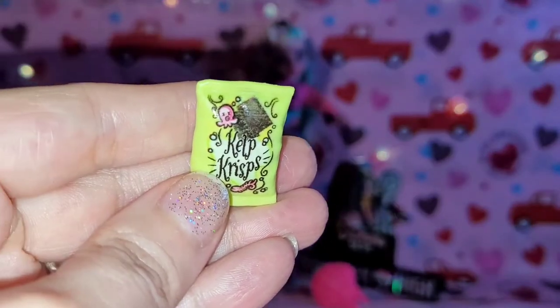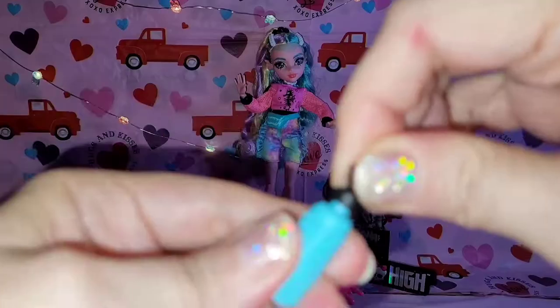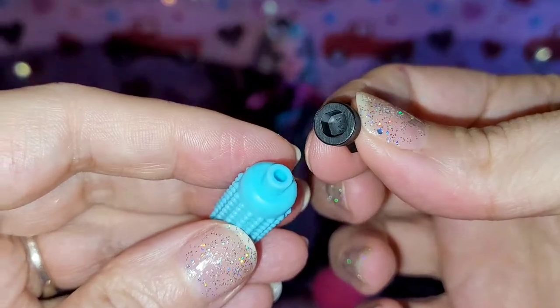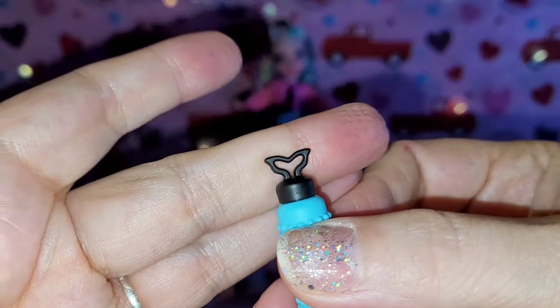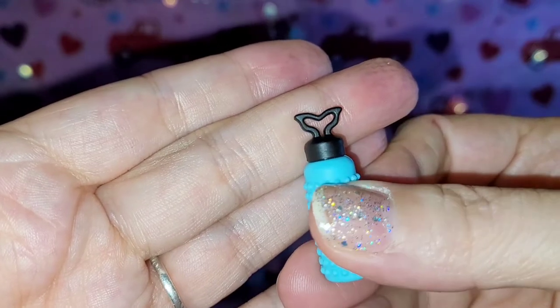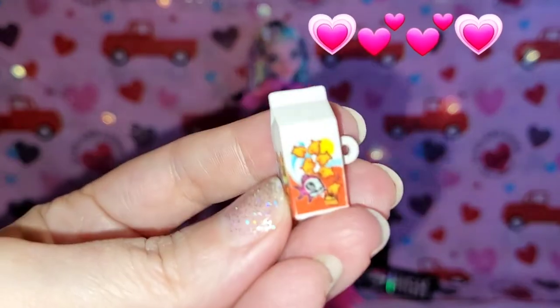So cute — love love love this! And then here is her little water bottle, and look, the lid actually comes off — can you stand it? That is such a cute detail. It's super cute and I wanted to show y'all that the top of it has like a little tail fin. How adorbs!